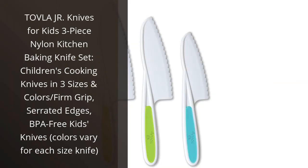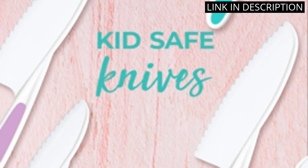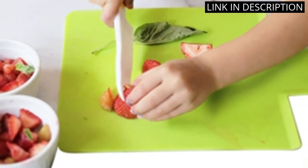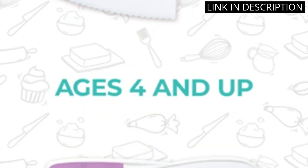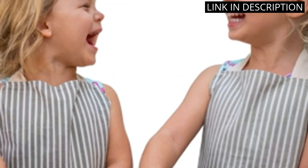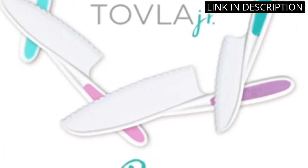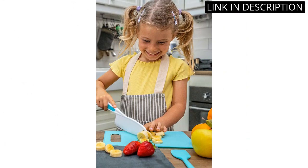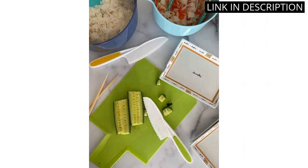I recently purchased the Tofla Jr. Knives for Kids 3-Piece Nylon Kitchen Baking Knife Set and I couldn't be happier with my purchase. The knives come in three different sizes and colors, which makes it perfect for my young ones to use in the kitchen. The serrated edges make it easy for them to cut through different foods without any struggles. Additionally, the firm grip feature helps the kids feel more secure and confident while using the knives, ensuring safety while they're cooking.